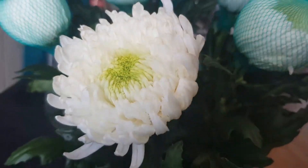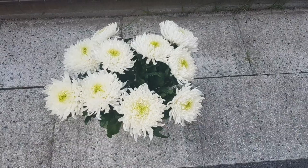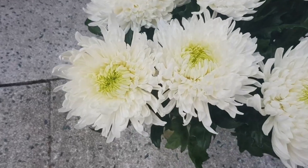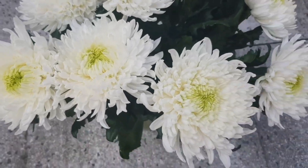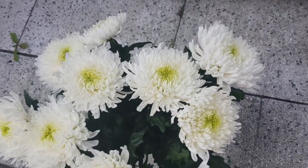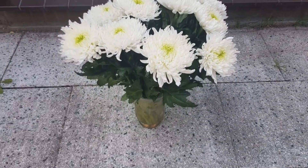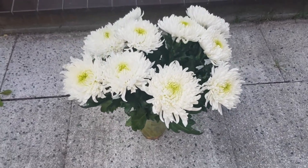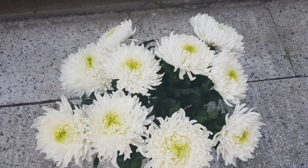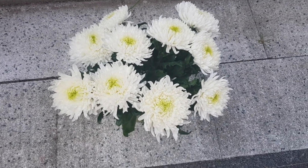I'll do the rest of them now and then show you again. This is what they look like all opened — I had to bring it outside so you guys can get a better view. They are really, really pretty. I'm gonna put these in the living room, and I'll be back with a perfume review video. Hope you guys enjoyed it!